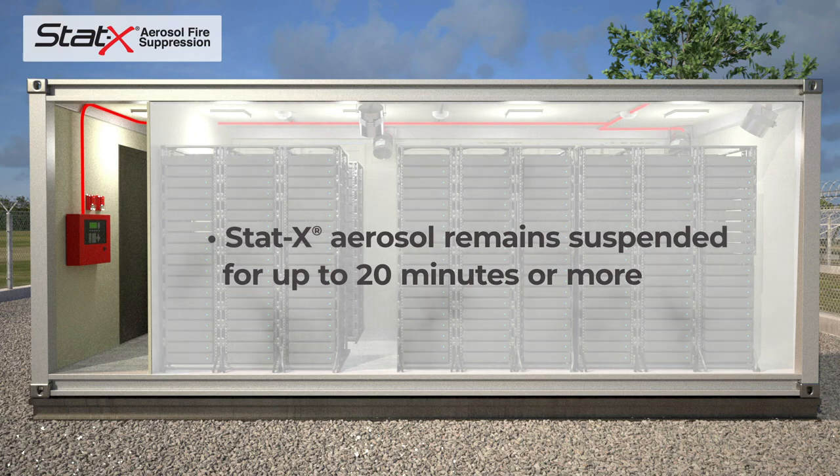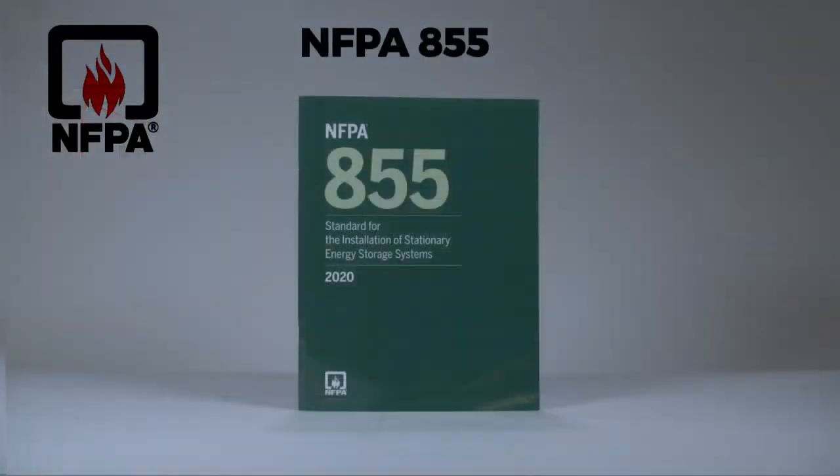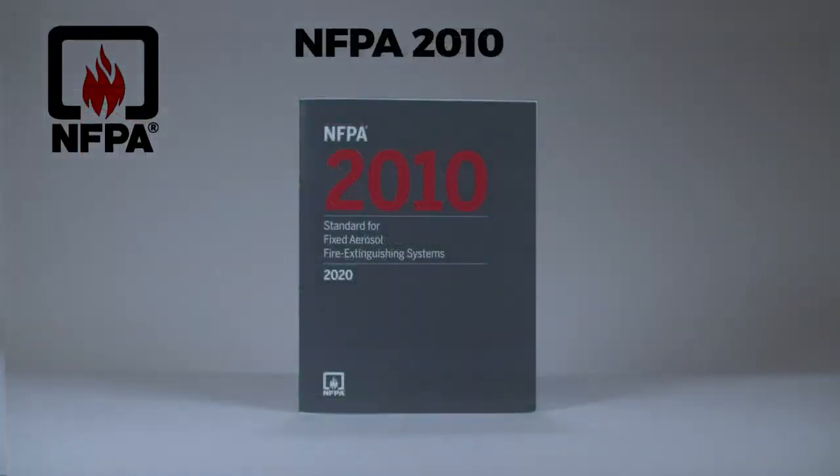The STAT-X aerosol typically remains suspended for up to 20 minutes or more, significantly longer than most other agents, preventing propagation or re-ignition of the fire. NFPA 855 references NFPA 2010, which includes recommended fire suppression systems for the protection of ESS installations. STAT-X aerosol fire suppression systems meet the NFPA 2010 standard and are suitable for use in ESS applications.